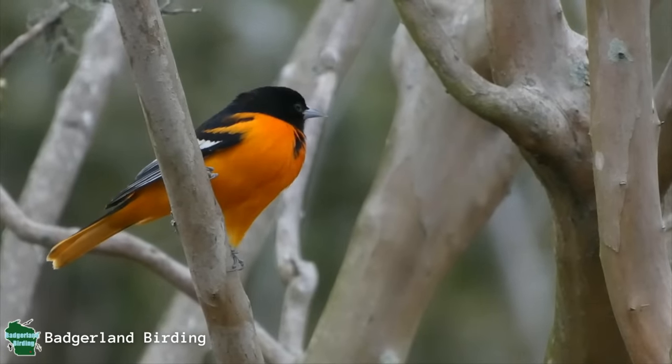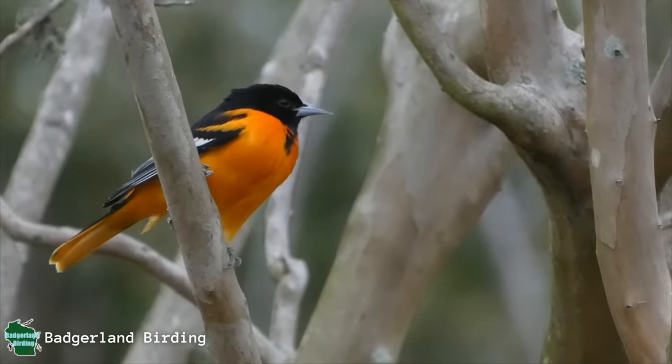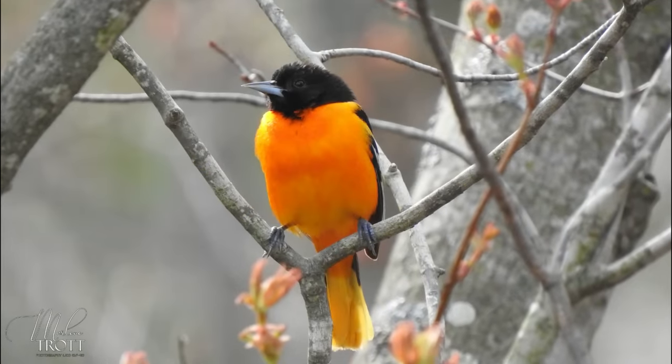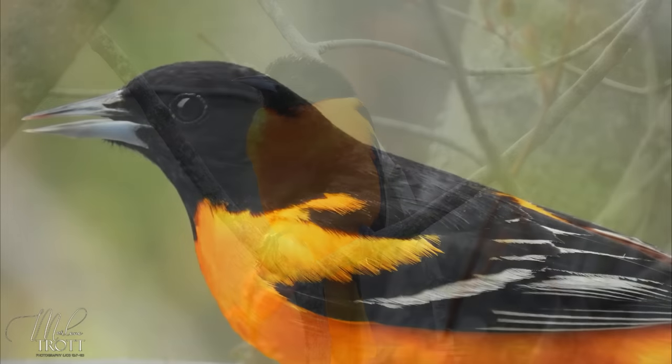One of the most eye-catching songbirds of eastern North America, the Baltimore Oriole is easily recognized, especially adult males which are the ones with the vibrant flame orange plumage contrasted by a solid black head and upper back.